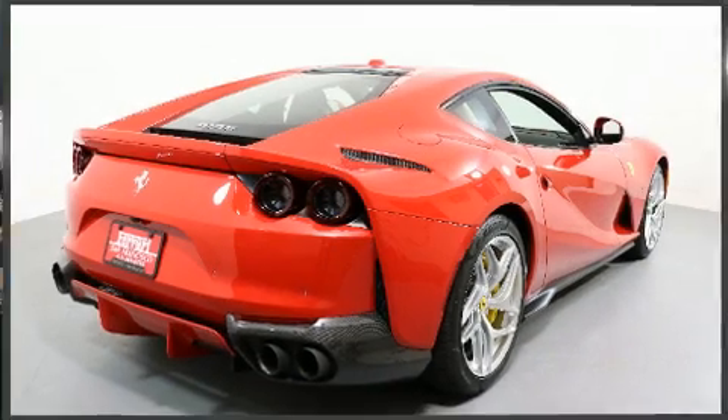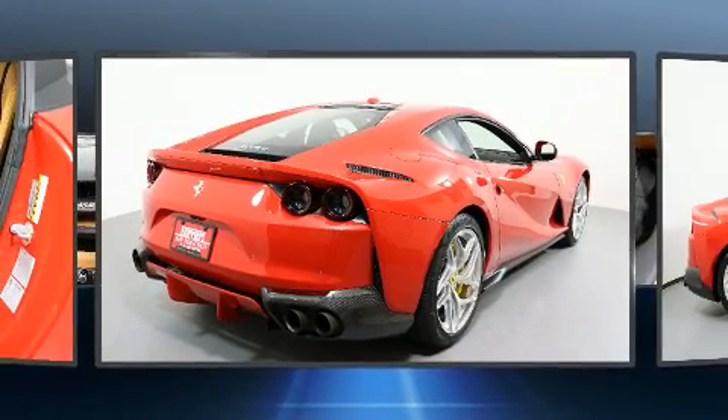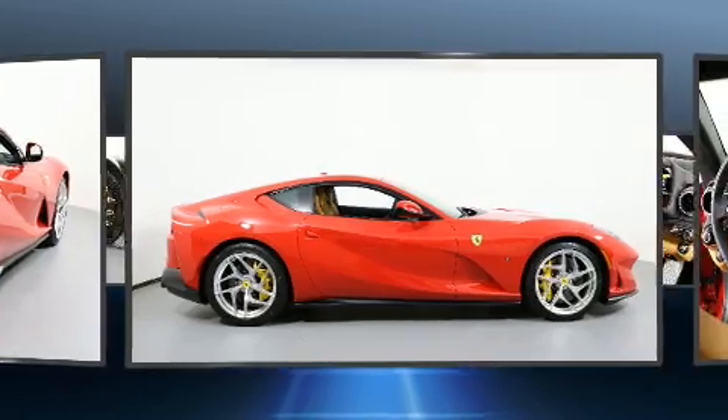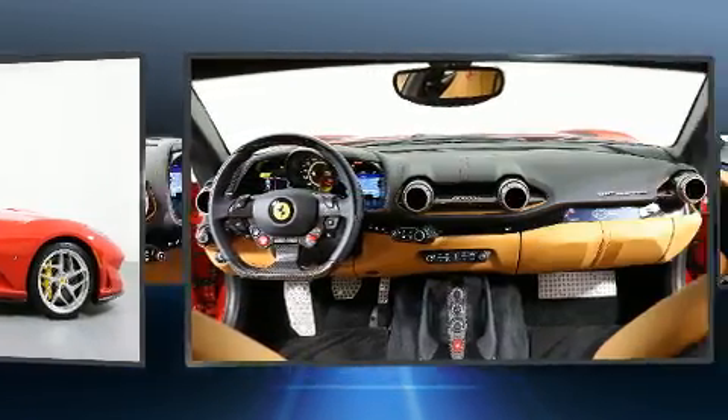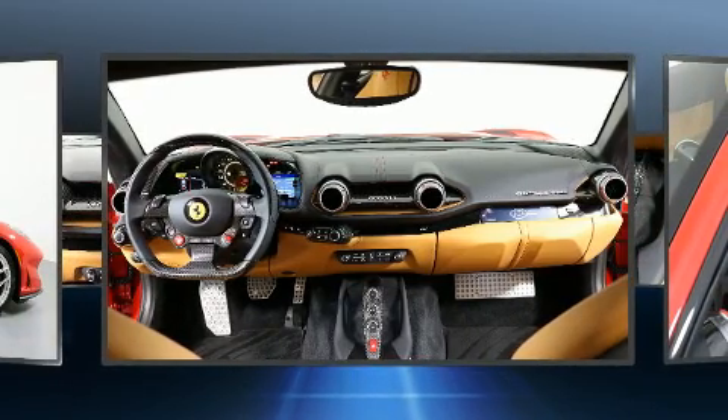With fewer than a thousand miles on the odometer, this vehicle proves competitive in its price class based on its condition and value. Smooth gear shifts are achieved thanks to the powerful 12-cylinder engine, providing a spirited yet composed ride and drive.